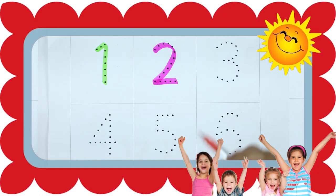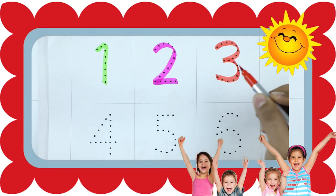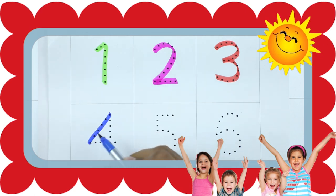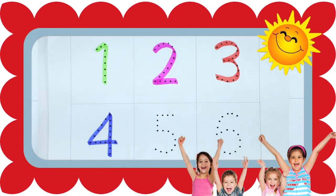Number 3 with red color. It's number 3. Number 4 is blue color.